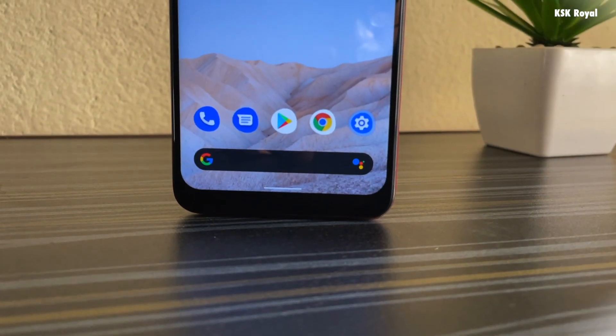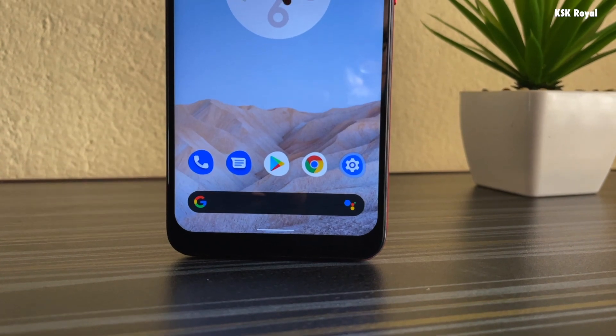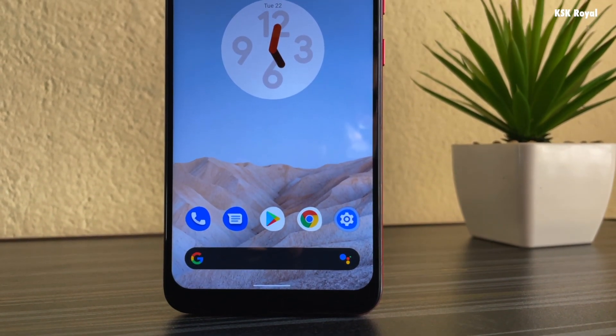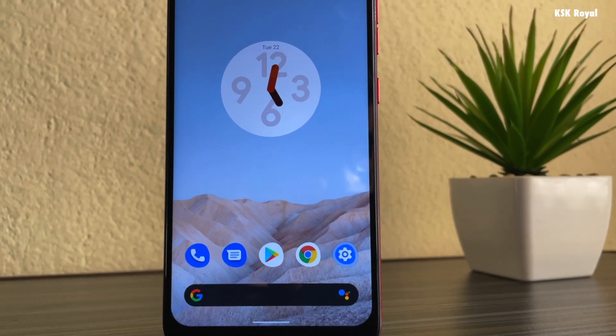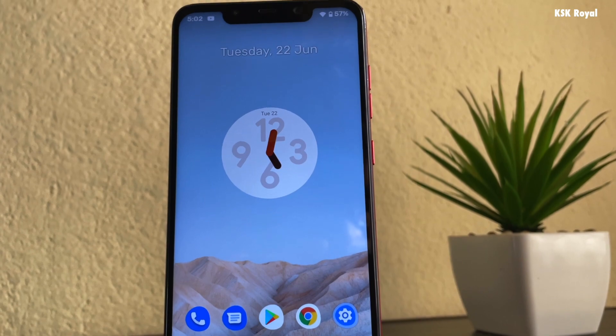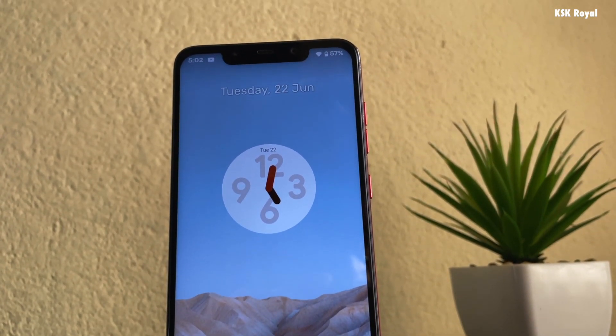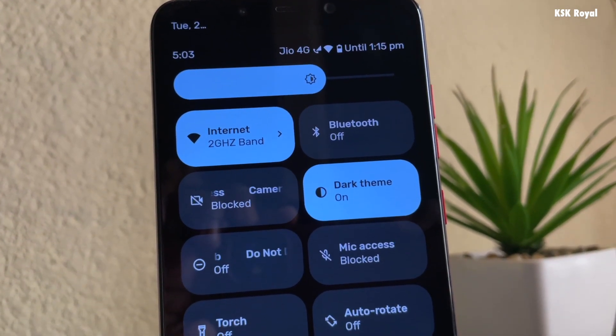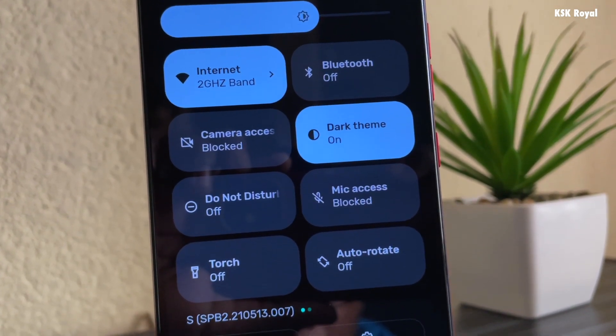It's been a while since you haven't seen me posting any ROM videos on this channel, but when Android 12 came out I got amazed and decided to try it on Poco F1. Hey guys, what's up, KSK here, welcome back to the ROM videos. Now let's have the first look at Android 12 running on Poco F1.